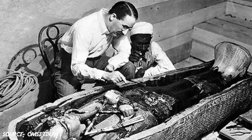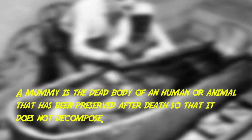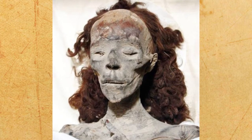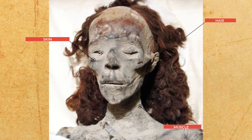So what is a mummy? A mummy is the dead body of a human or an animal that has been preserved after death so that it does not decompose. To be considered a mummy and not just a skeleton, the body must keep some of its soft tissue, such as hair, skin or muscles.